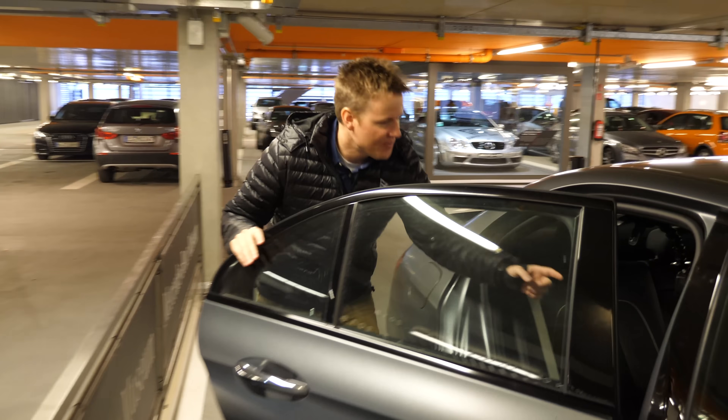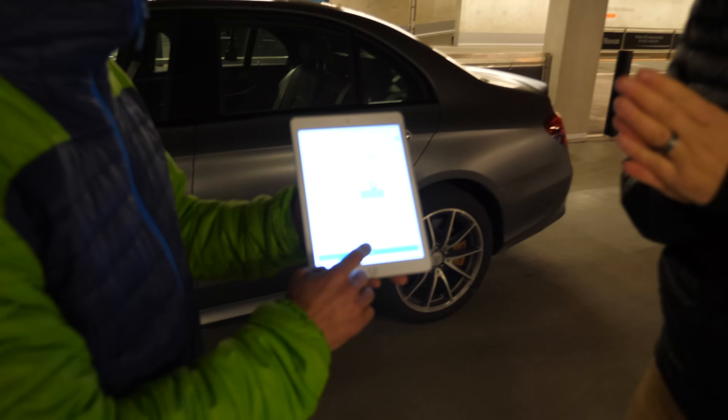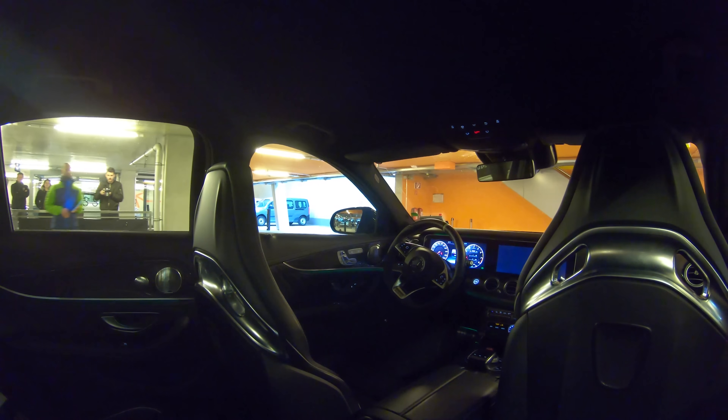I just stuck a GoPro right here inside the car so you can see the steering wheel and how it works. Nobody's going to be in this car — we're going to push the app and tell it to park. Here it goes, it's all by itself. There's the GoPro inside of it.